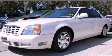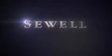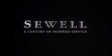Please call today to reserve this vehicle for a test drive. At Sewell, our obsession with service extends to all of our customers, including pre-owned. Buying a pre-owned from Sewell means complimentary loan cars and washes for the life of your vehicle come standard. Let us show you what over a century of inspired service has taught us.